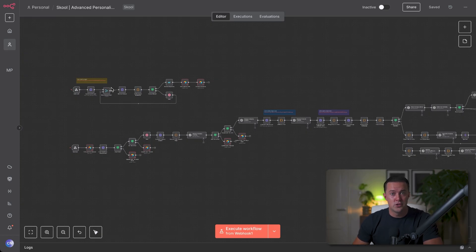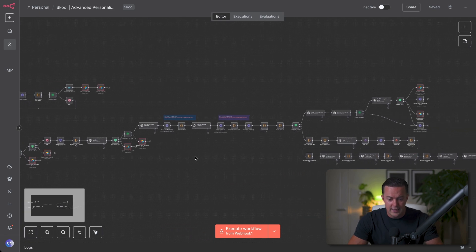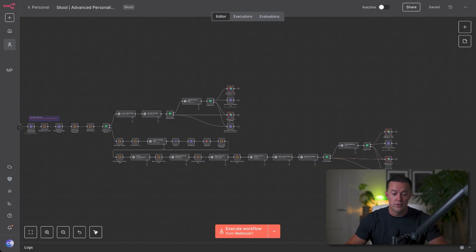So instead of spending hours or even days searching for decision makers, the workflow does it for me instantly. Once those leads are in, the second workflow takes over. Every contact gets checked to make sure they're actually a fit for what I'm offering. Then the system enriches leads with more details and finally uses AI to write a fully personalized sequence of emails for each person on that list. What used to take a full-time sales rep 15 or 20 minutes per lead minimum now happens automatically at scale.